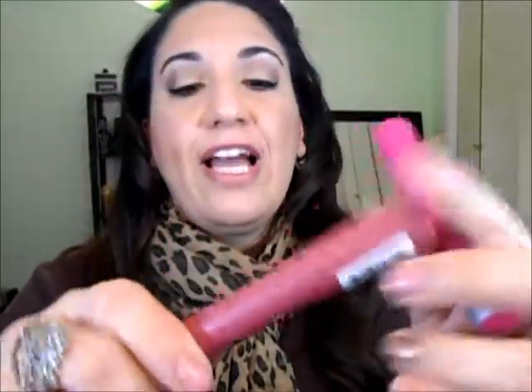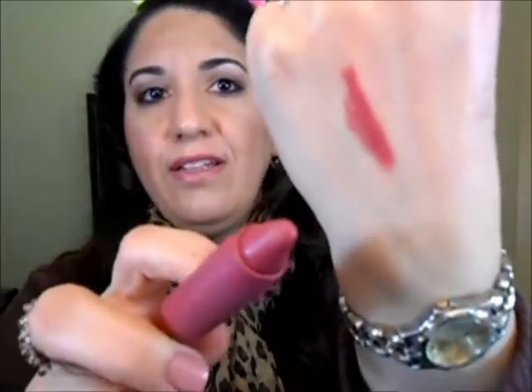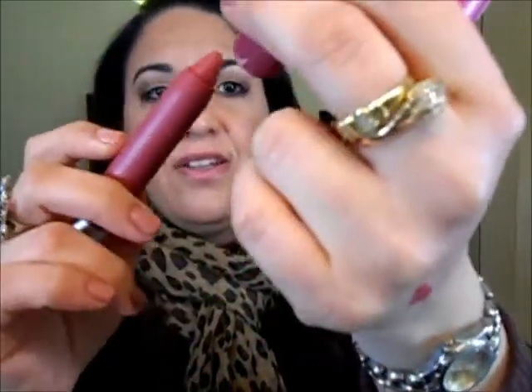When I saw more of the matte bombs at Walmart I got two more for my collection. I got this one in the color sultry and it's like a mauve dark brown color.